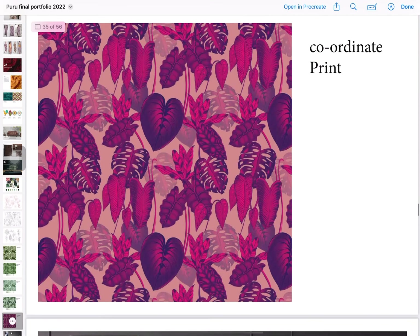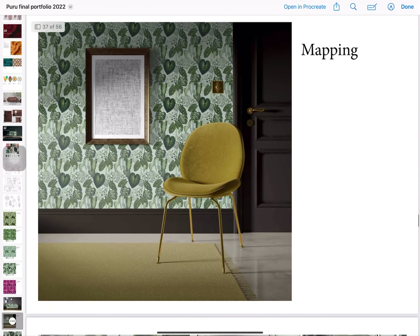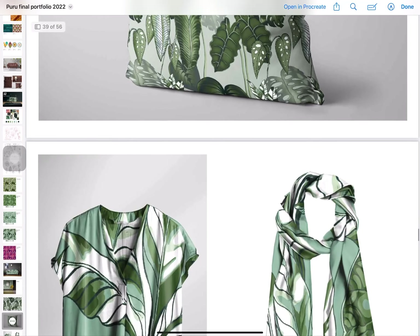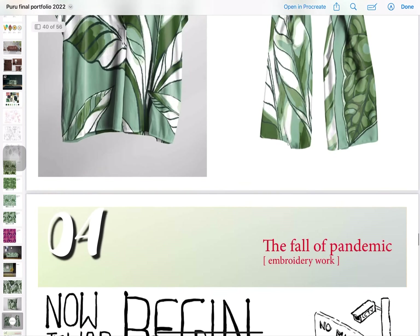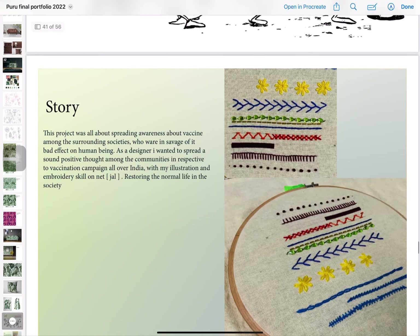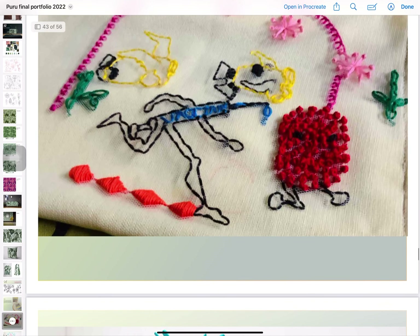Here are the color variations and color coordinates, and again come the mockups. This is very important in the design field, guys. This is my fourth project — it is on embroidery.